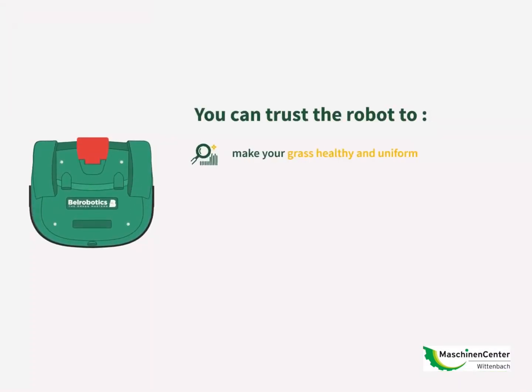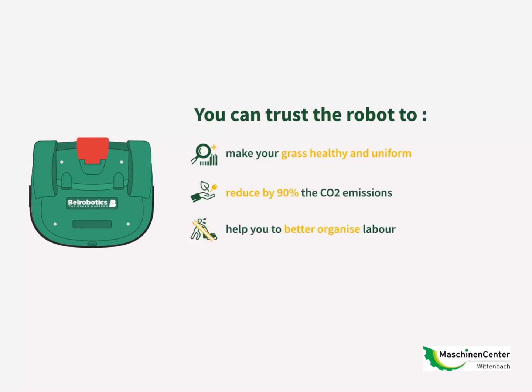You can trust the robot to make your grass healthy and uniform, to reduce by 90% the CO2 emissions, to help you to better organize labor, and on top of that, to be more than 50% cheaper than conventional mowing.